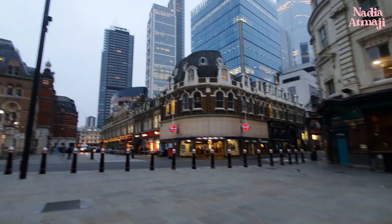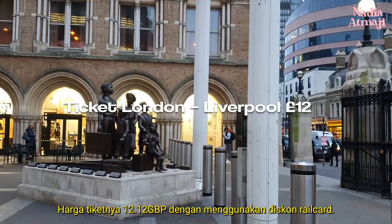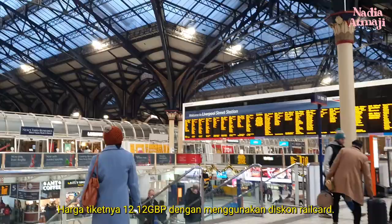We took the morning train from Liverpool Station, London. The ticket cost 12 pounds with the railcard discount. It took just about one and a half hours to get to Cambridge from London.